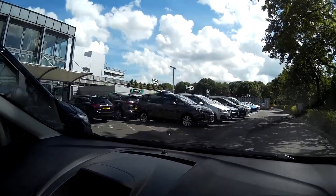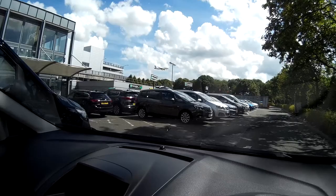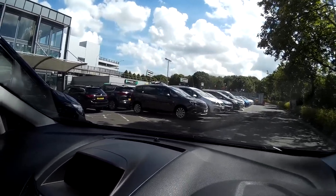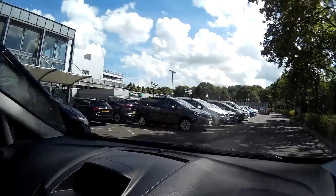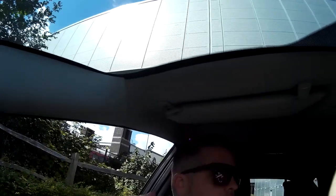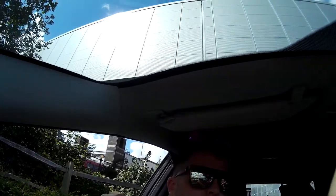Hey guys, so we're at Enterprise Car Rental. We booked it through National, but Enterprise apparently do the car rentals at Gatwick at least. A little bit of a drama at the car rental — I booked it through National. I didn't even look to see if it was national.co.uk or national.com — I just booked it.